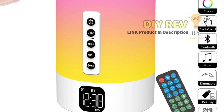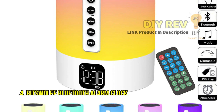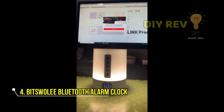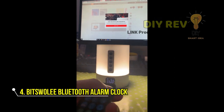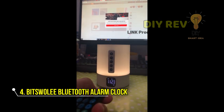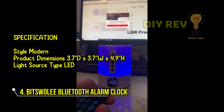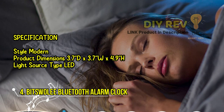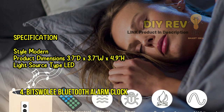Wake up to sweet sounds and beautiful light with the Bitswoli Sound Machine with Night Light Bluetooth Speaker. This all-in-one device is perfect for creating a relaxing atmosphere in any room. With its six white noises, seven relaxing natural sounds, and two lullabies, the sound machine will help you fall asleep faster and sleep better.